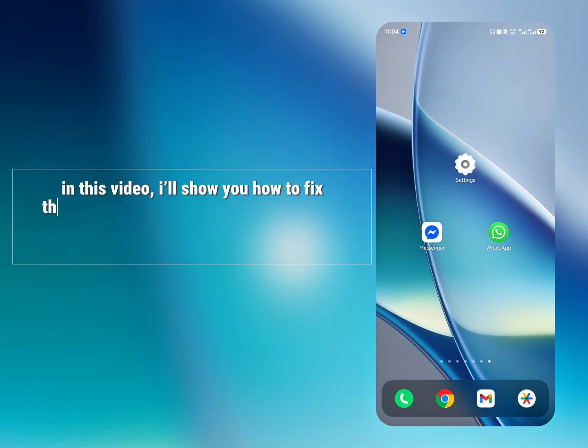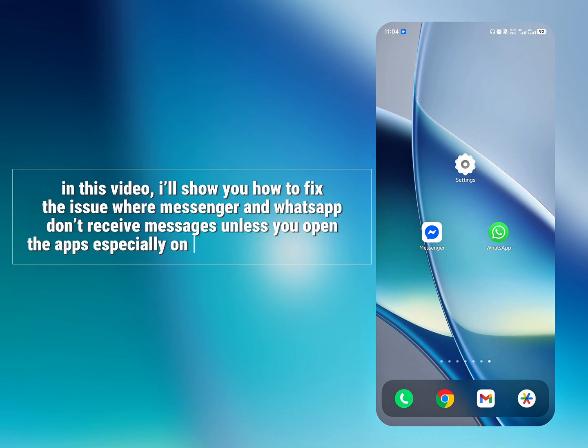In this video, I'll show you how to fix the issue where Messenger and WhatsApp don't receive messages unless you open the apps, especially on eKu Chinese phones.